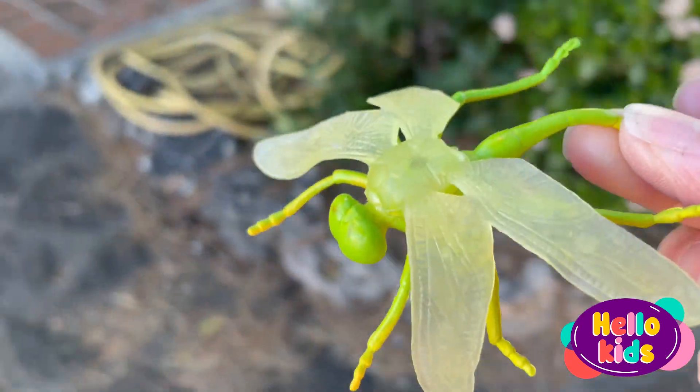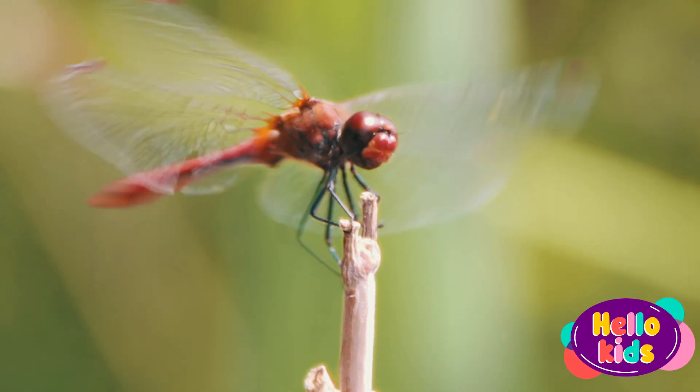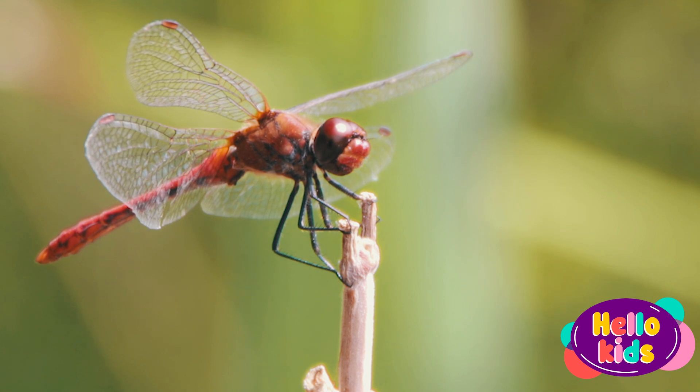Its body can be of different colors, such as red, yellow, green, blue, and purple.